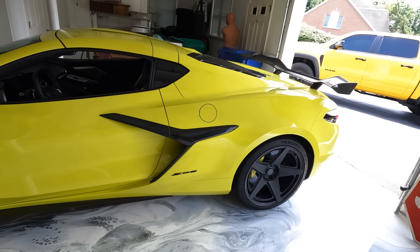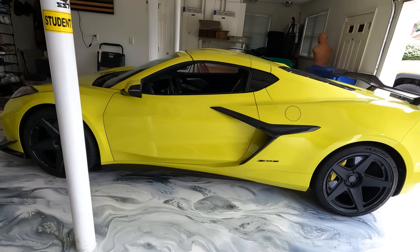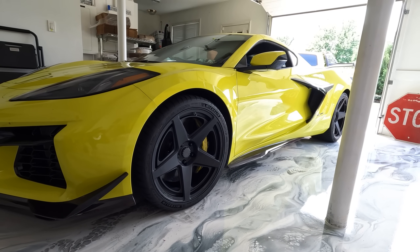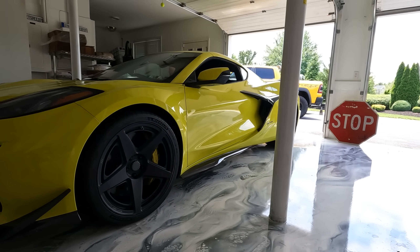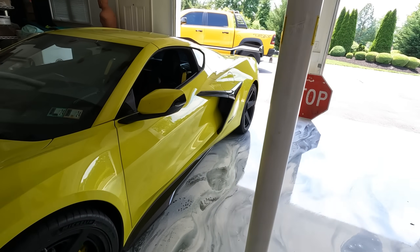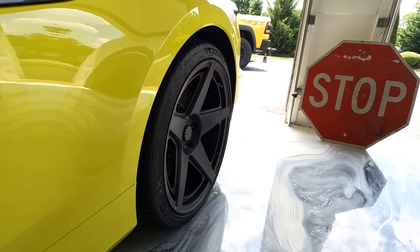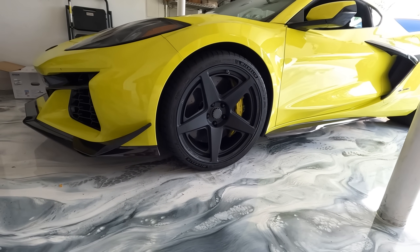Real quick before we get into the Tesla Plaid stuff — if you're wondering how a Tesla ties into a C8Z, and if the title and thumbnail hasn't already given it away, you're going to find out really soon. But let's look at these wheels one more time. The feedback from you guys was about 80-20, 80% positive, 20% negative. Some of the negative I agree with — the back wheel is in a little bit too far. I have the fix for that: a 10mm spacer. I think that will bring it out just a bit. But I love them. It's my car, and I like them. That's all that counts.